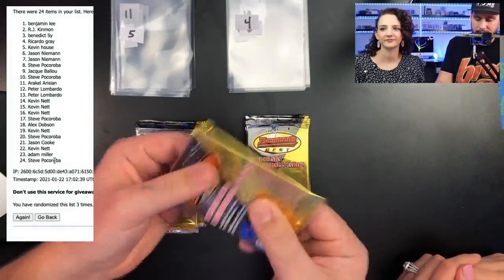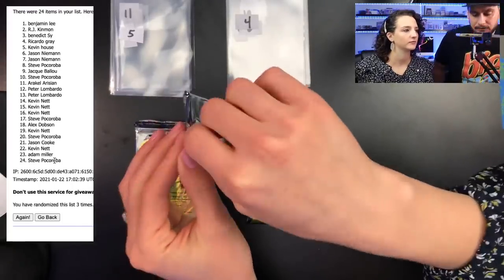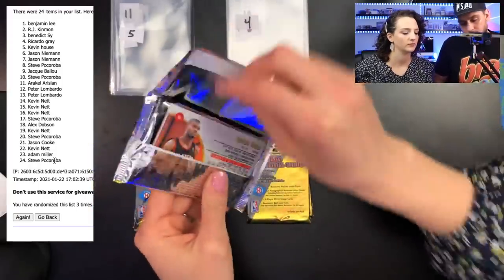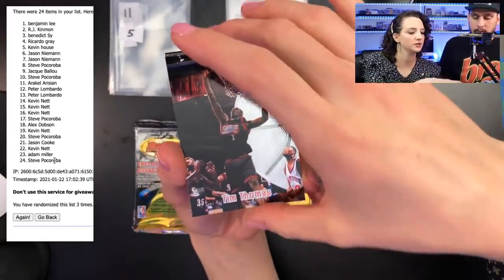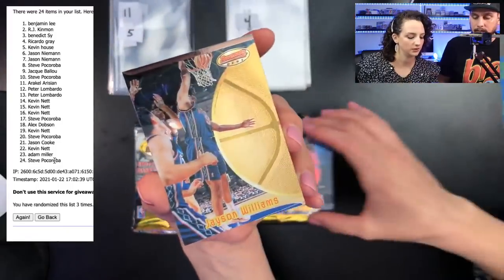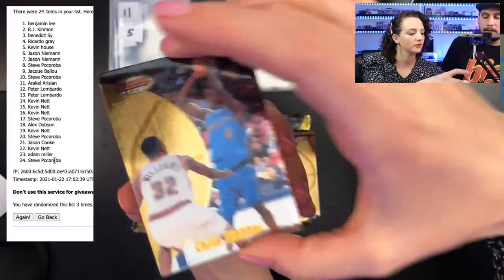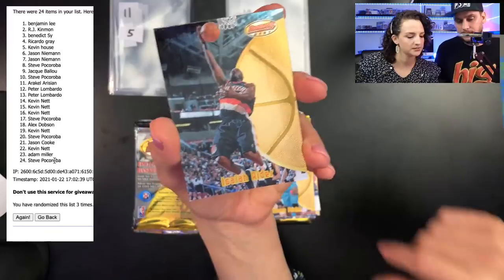Pack number four going to Ricardo Gray. We're looking for refractors, atomic refractors, inserts, mirror image refractors, best cuts refractor. Base Michael Jordan, base Kobe — I'd be happy with those. Tim Thomas, Loyvat, Jason Williams, Chris Webber, Anthony Peeler. Come on Jordan! Isaiah Rider. Your packs don't seem to be sticking as much as mine.